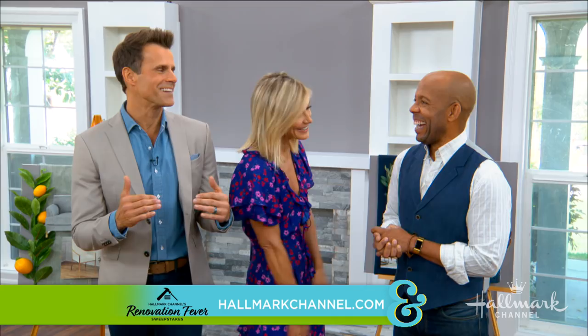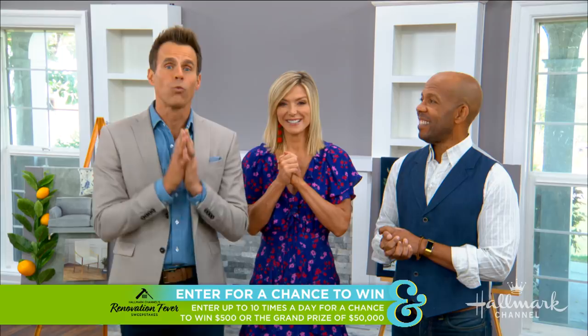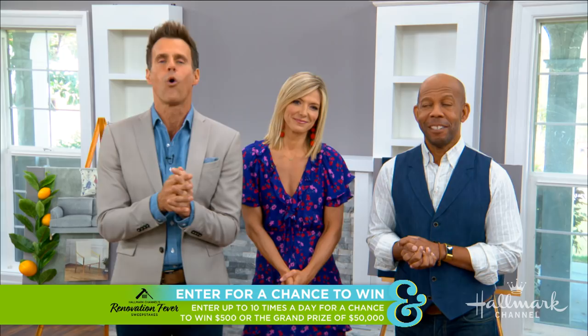This is your last week to enter the Hallmark Channel Renovation Fever Sweepstakes for a chance to win one of our weekly prizes of $500 or the grand prize of $50,000. Stick around because up next, lifestyle and environment expert Danny Seo is telling us how to reduce our food waste.